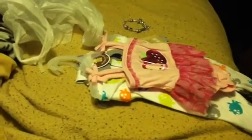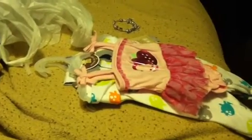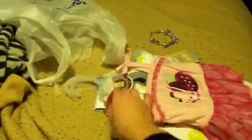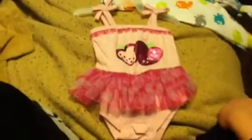Hey guys, quick video — I went to Walmart and I got a couple things I want to show you really quick because I think they're really cute. This is just adorable, this is gonna be for Everly.